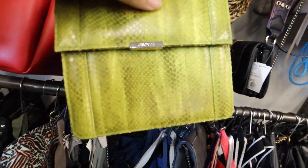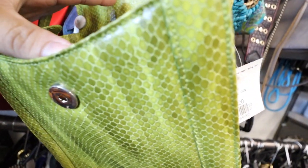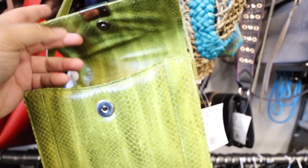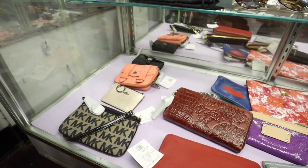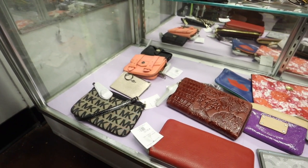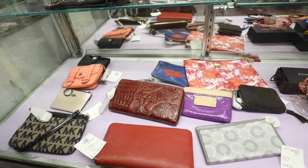Hey guys, I found this Jason Wu bag — it's $55. I'm pretty sure it's all snake. Made in Italy. Kind of gorgeous. I see there's a scorer wallet, there's Coach, the one with the lips. I think that would be a Clare Vivier pouch — she's kind of cute.